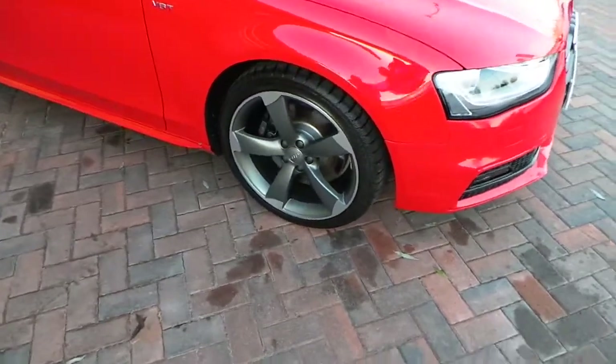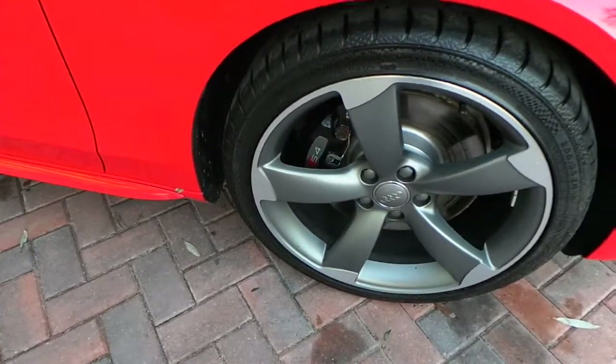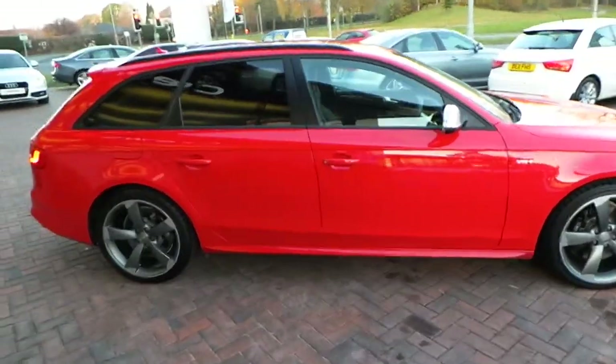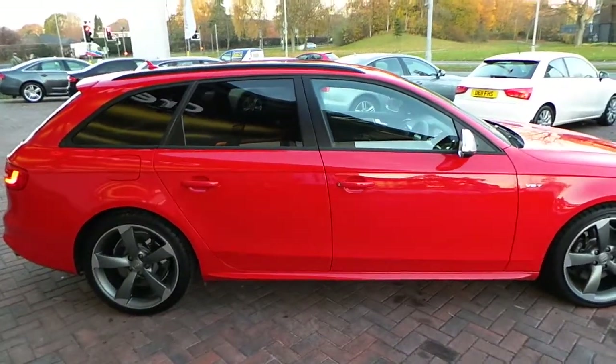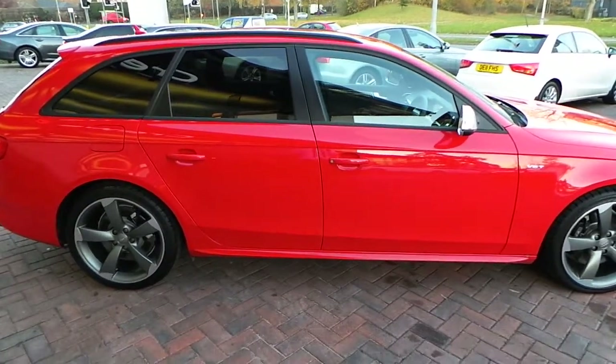Moving around to the side of the car, we've got 19 inch rotor wheels and also the S4 calipers just behind that. Four good tyres on this car, finished in Masano red with the black styling. On the side of the car we've got black styling around the windows, privacy glass, and the black roof rails.